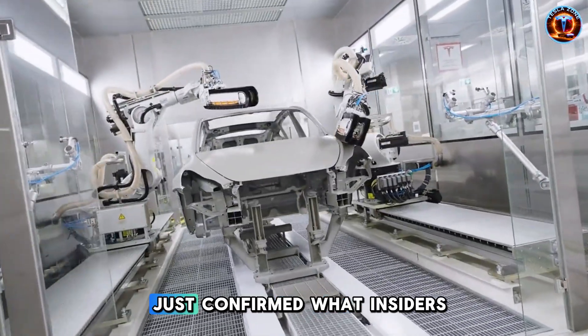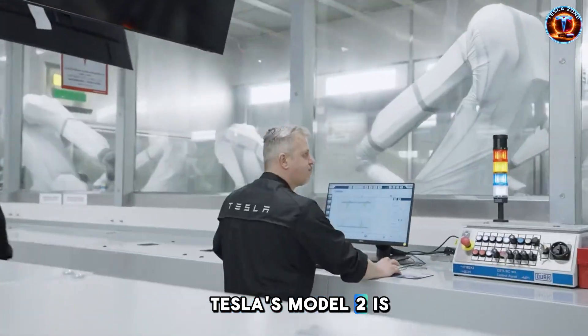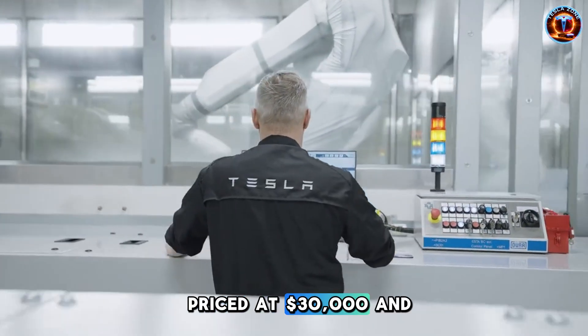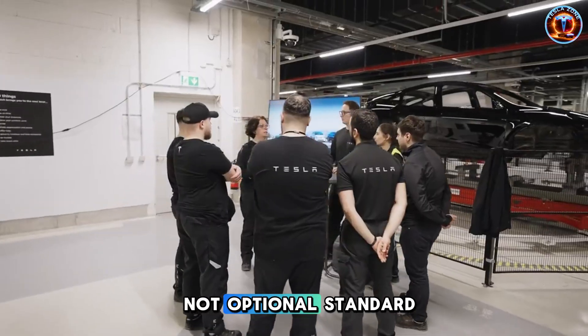Leaked images from Giga Texas just confirmed what insiders have been whispering. Tesla's Model 2 is real, priced at $30,000, and comes with factory Starlink. Not optional. Standard.